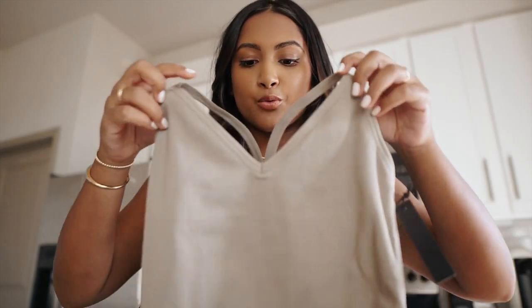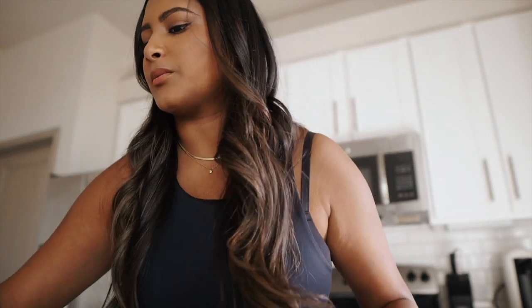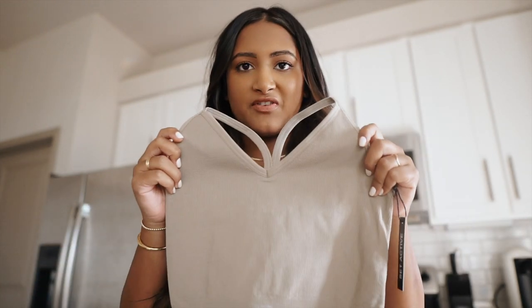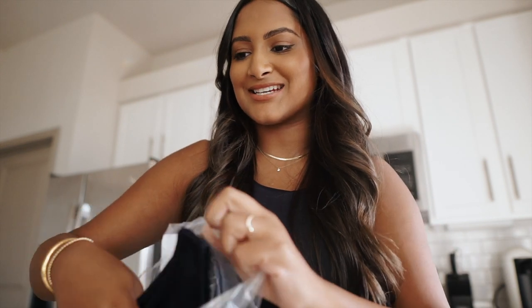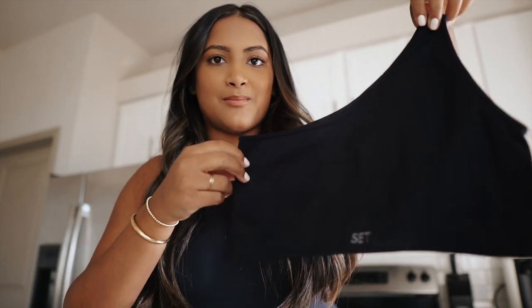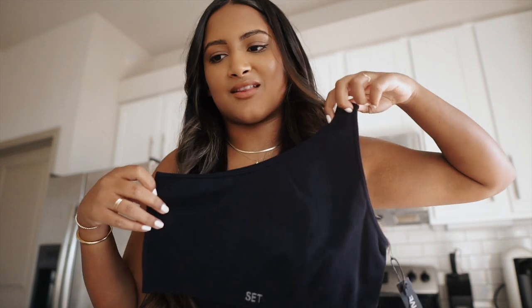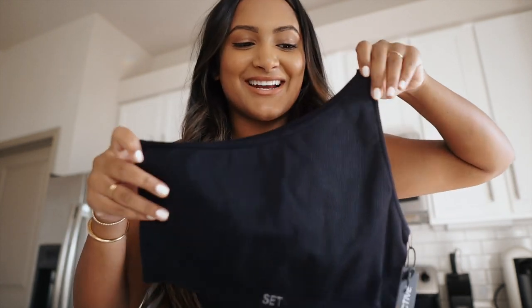Then I got some bras and I really like this style. This one is called the Ribbed V and it's in the color sand as well, so I'm going to wear that with my sand leggings. This other bra is something I've been waiting for so long because I think it was sold out — it's the one shoulder sports bra in black, or the color onyx. It's so cute, I'm so excited to wear this.